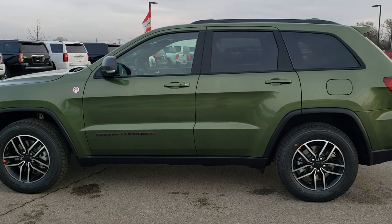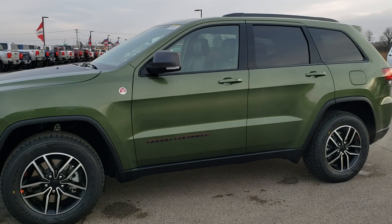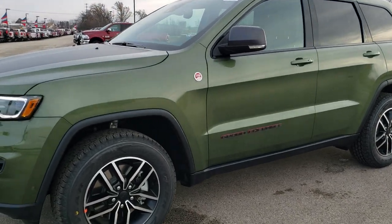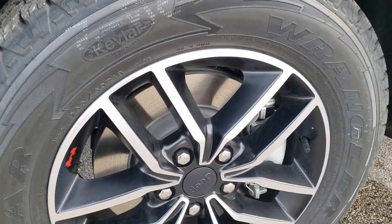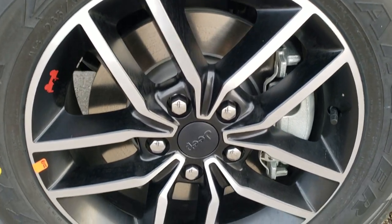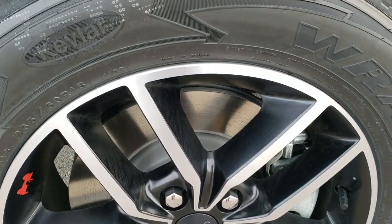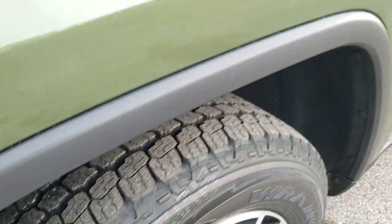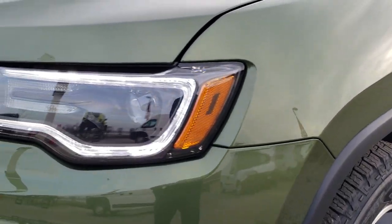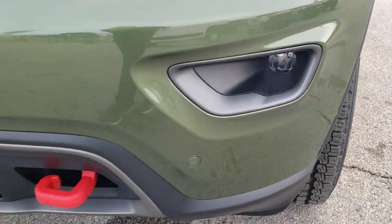This particular Jeep has the Hemi engine with MDS and 360 horsepower. It has the Advanced Lighting Group, the Protec 2 group, painted and polished aluminum rims, and Goodyear Wrangler All-Terrain Adventure 265/60R18s — definitely all-terrain tread on there. Get a really good close-up of this green metallic paint, the LED lighting, the HID headlamps, the LED fog lamps, and the front bumper parking sensors.